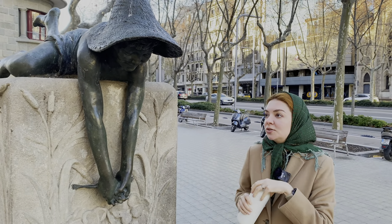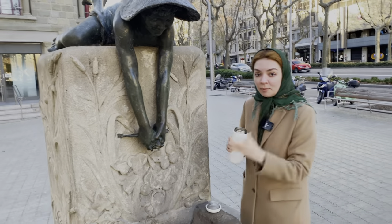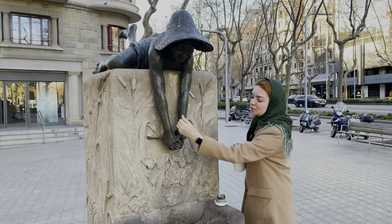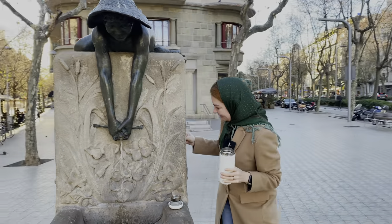What I love about Barcelona is that they have free water fountains everywhere. You just have to carry a bottle or a thermos. Each fountain has its own secrets — sometimes you have to pull something from here, but this one pushes from here.